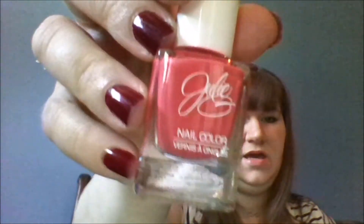The last thing in here is a Julie nail color and it's a pretty color — it's pinkish with maybe a little bit of an orange tint to it.